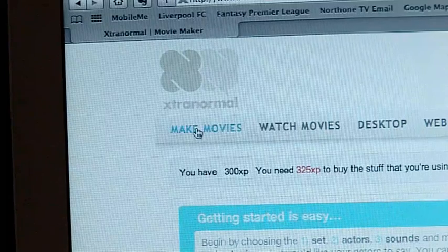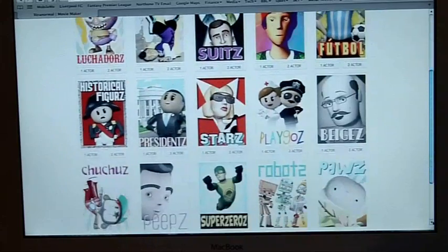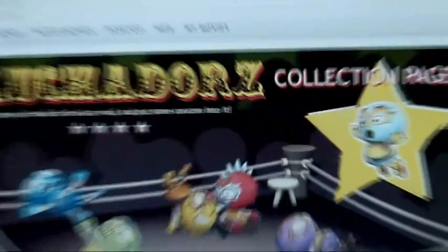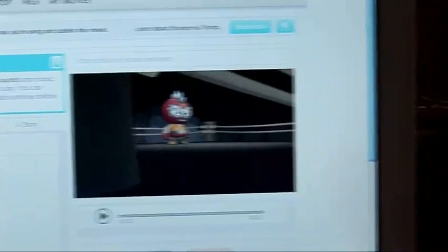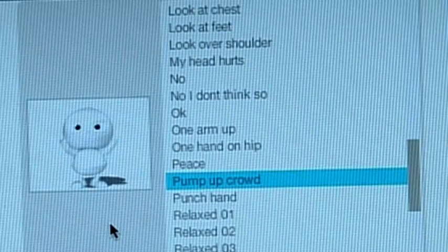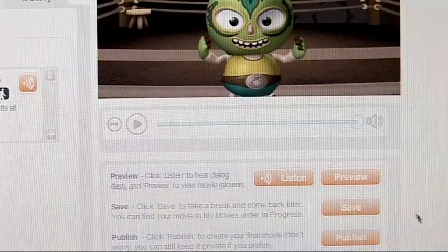Once you've set up an account, click on Make Movies and select a character theme. There are 15 to choose from, such as robots, superheroes and historical figures. I particularly like the Luchadors — they're a selection of Brazilian wrestlers. Then select your set, your characters and their accents, any background audio or music, and then script your characters. It even lets you create a movement or facial expression to match the dialogue. That is seriously cool. And when you're done, just sit back and enjoy your work.